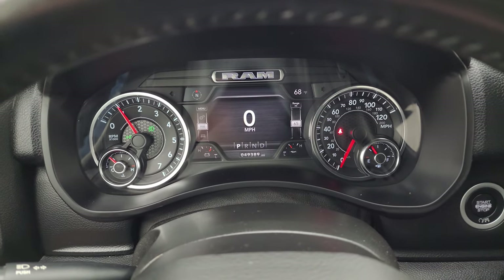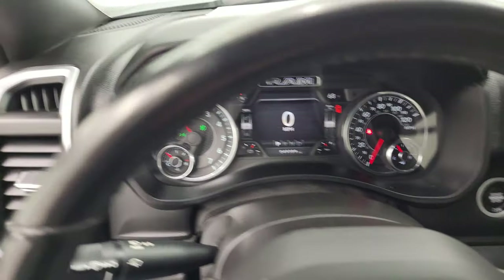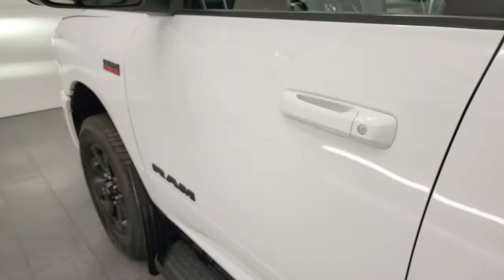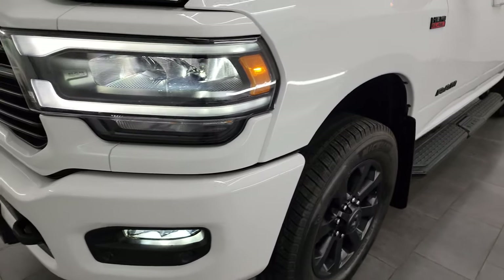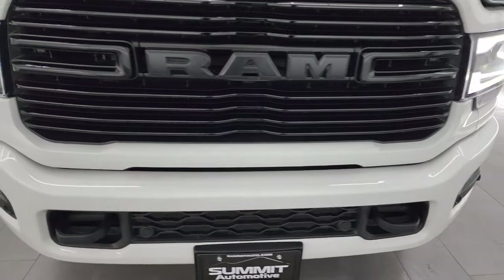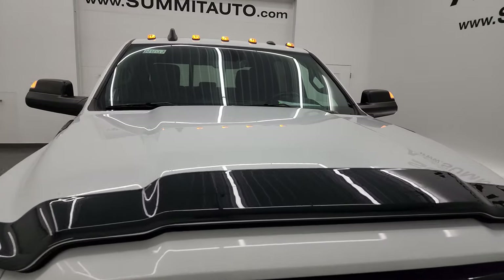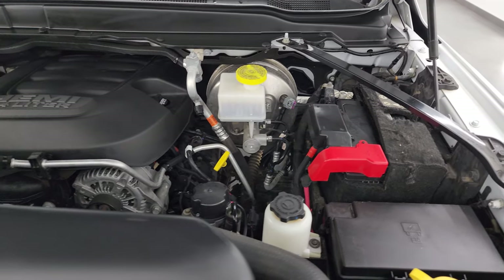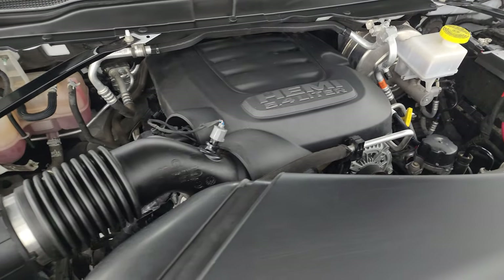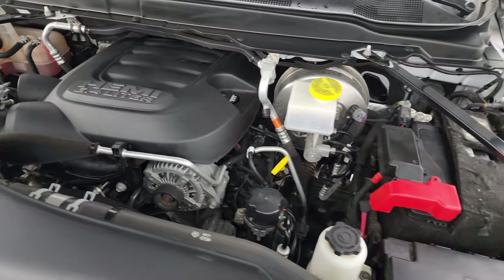Starting it up — starts right up with no check engine lights or anything like that. As promised, those LED lights up front are extremely bright and look really good. All the cab lights are working as well. Under the hood, we have the 6.4 liter V8 Hemi engine — the engine bay is very clean and it runs very smooth. Once again, this truck has been fully safetied and inspected by our service shop, has a fresh oil and filter change, all fluids have been checked and topped off, and this truck is 100% ready to go.